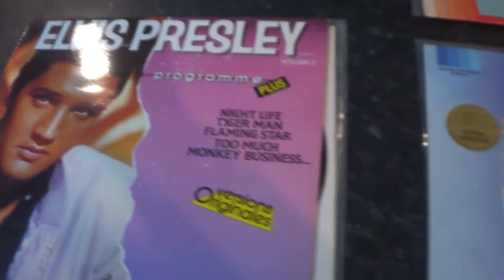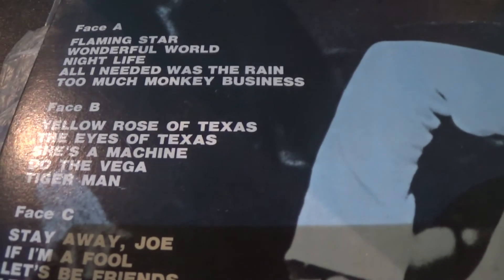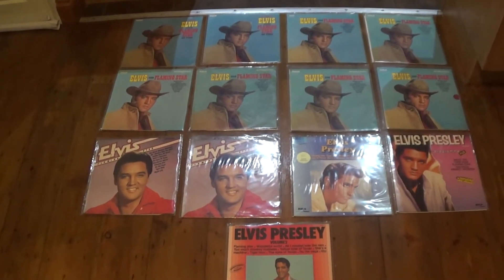So if there are any French fans out there who know a little bit more about these, I'd like to know when they were issued — surely not all together, as they all feature the same Flaming Star tracks. Also this one is a double album from France with a nice gatefold sleeve. Looking at the track listing for the first album, you'll see again it's Flaming Star on Face A and B. Face C and D are the next Camden release — Let's Be Friends. Nice cover, and that's on the Green International label.